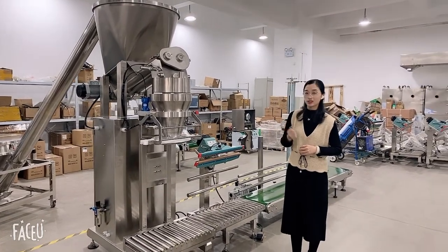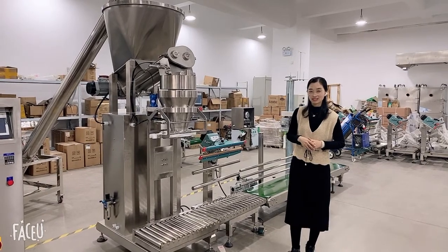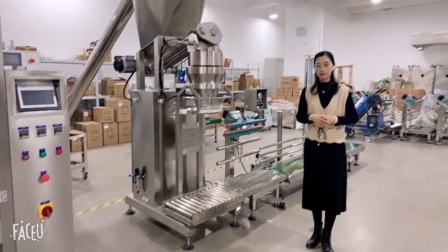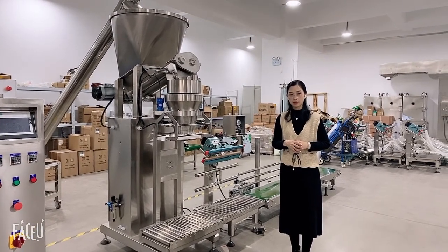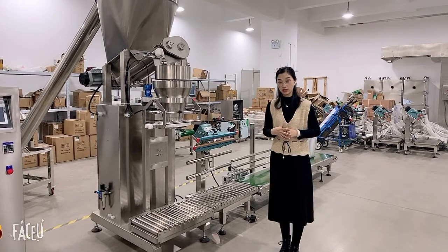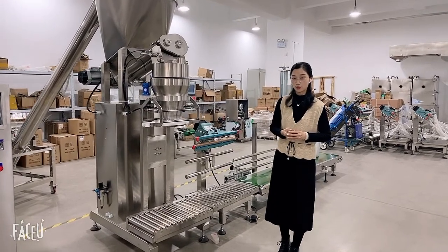If you are interested in our machine, you can contact us anytime. This machine has been sold to Mexico, Thailand, Australia, Israel, Germany, France, and many other countries. Customer feedback has been very positive.